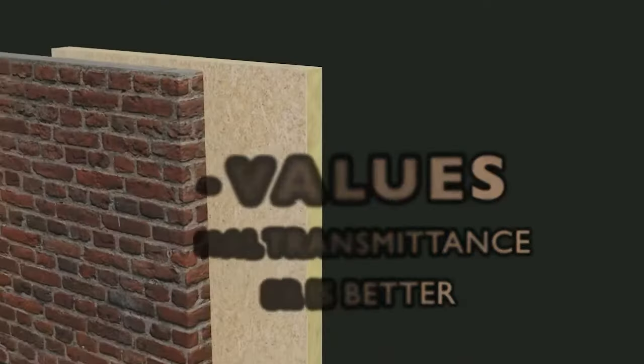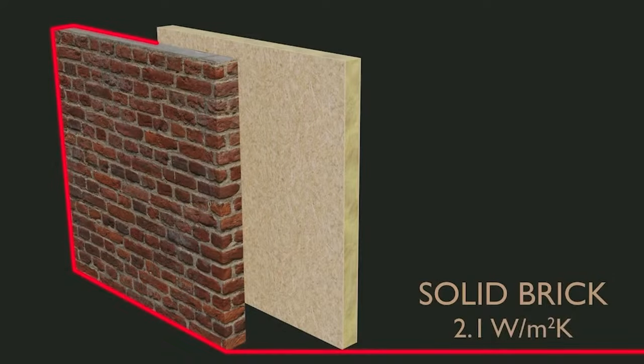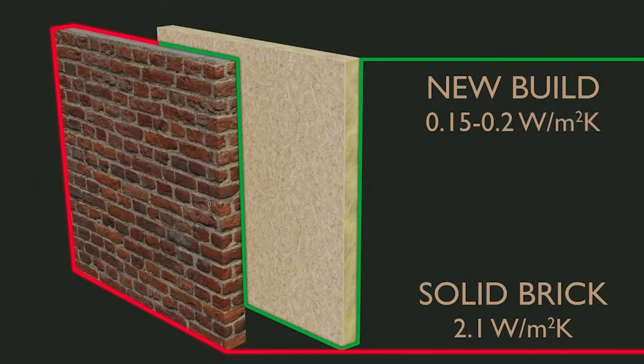A typical solid brick wall found in older UK buildings will usually have a U-value of 2.1 watts per metre squared kelvin, compared to a new build wall which will usually be in the region of 0.15 to 0.2, depending on the regulations you're working to. As we move towards reducing energy consumption, addressing this shortfall in performance in older buildings is critically important, not least in terms of reducing fuel poverty and improving the indoor environment.